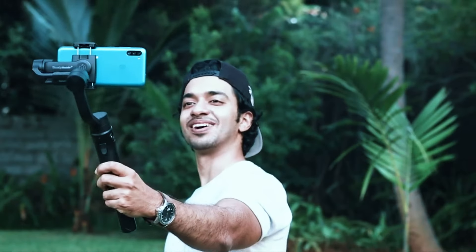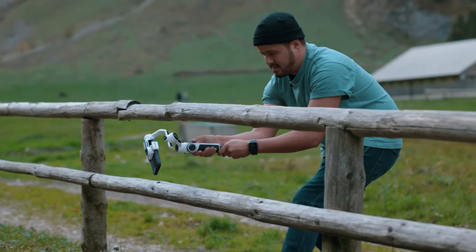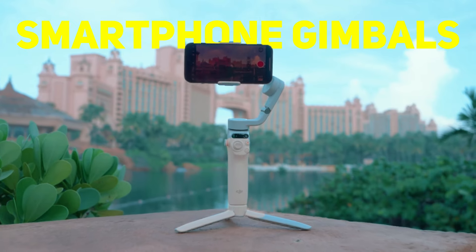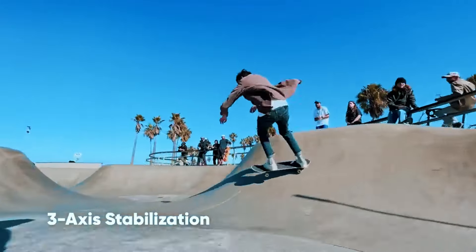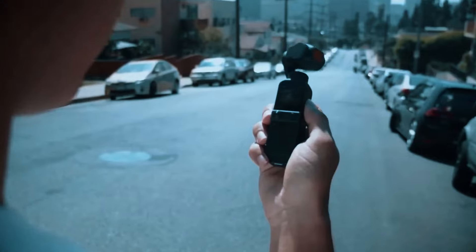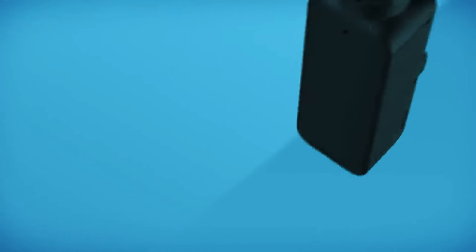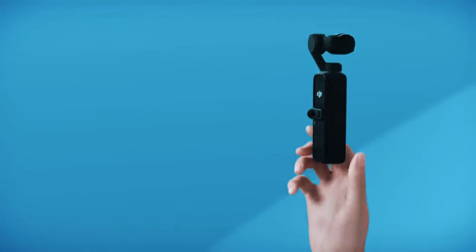Ever dream of shooting silky smooth cinematic videos with your phone? Ditch the shaky footage and enter the world of smartphone gimbals. These magical marvels use clever tech to counteract your every wobble and tilt, resulting in professional-looking videos that will have your viewers glued to the screen. But with so many gimbals on the market, choosing the right one can feel overwhelming.